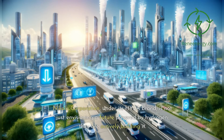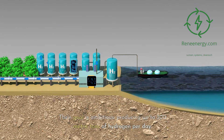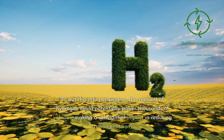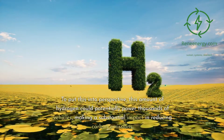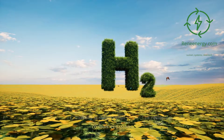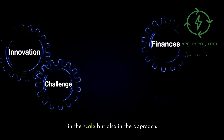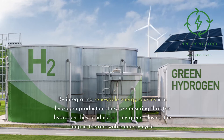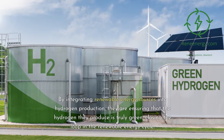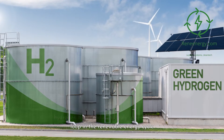Nikola Corporation, under its Hyla brand, is not just envisioning a future powered by hydrogen — they are actively building it. Their goal is ambitious: producing up to 300 metric tons of hydrogen per day. This amount of hydrogen could potentially power thousands of vehicles, making a substantial impact in reducing carbon emissions. By integrating renewable energy sources into hydrogen production, they are ensuring that the hydrogen they produce is truly green, closing the loop in the renewable energy cycle.